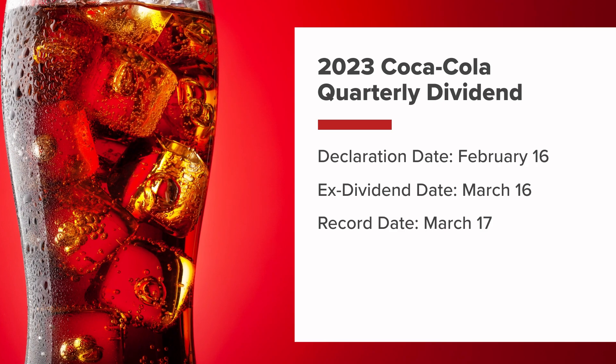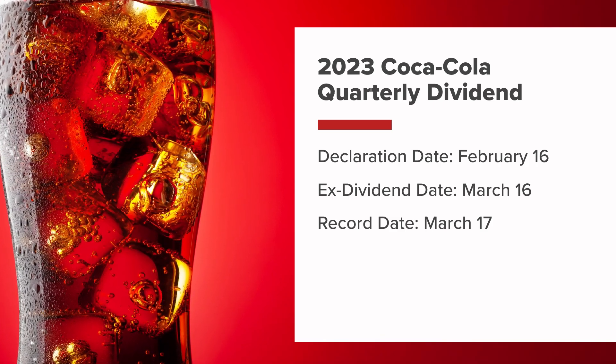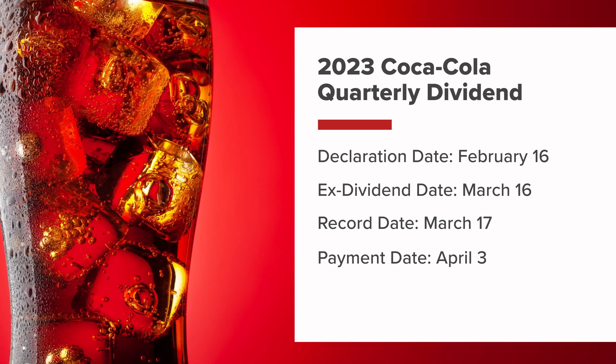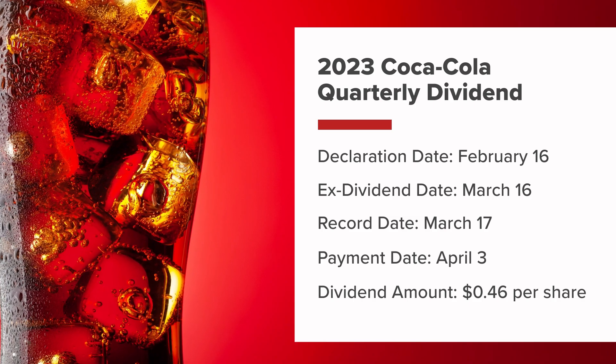Record date: on March 17, Coca-Cola determined which shareholders were eligible for the dividend based on their ownership of the stock. Payment date: the dividend was paid to eligible shareholders on April 3. The amount of the quarterly dividend was 46 cents per share.